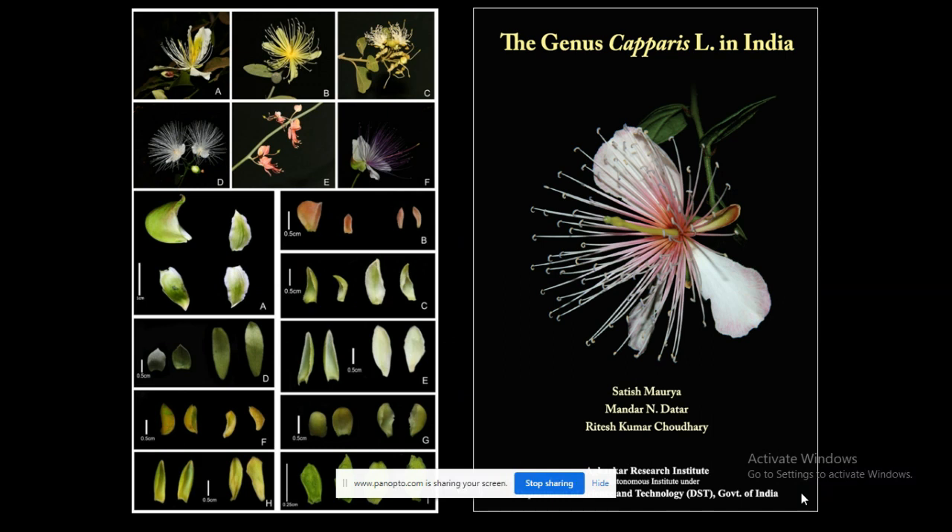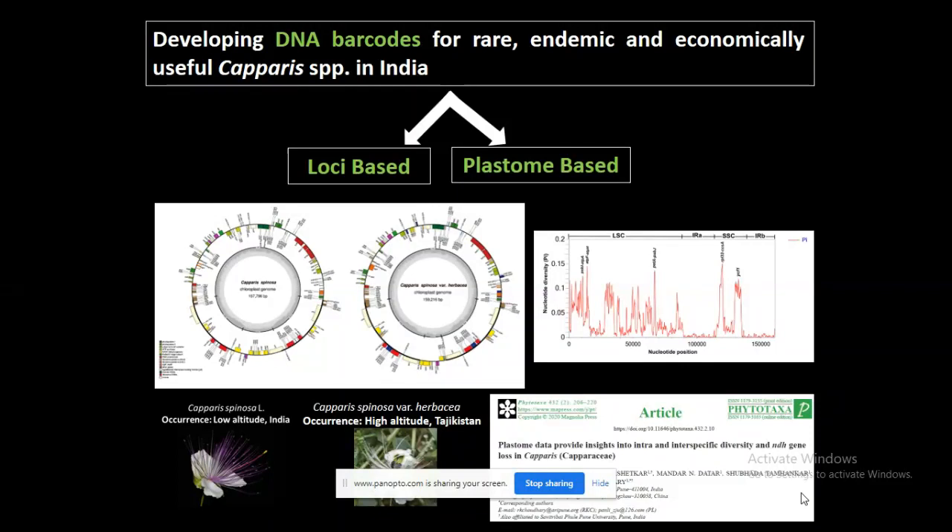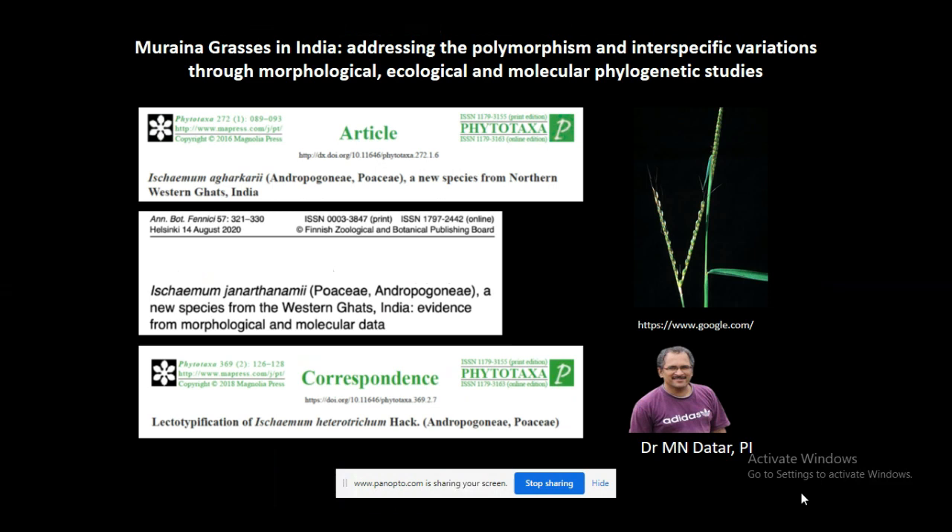So we collected samples from all over the country. During this period, we could also publish a book on the genus called 'The Genus Capparis in India.' We are also trying to understand the biogeography of the genus using molecular and fossil data, and we are developing DNA barcodes of rare, endemic, and economically useful Capparis species in India using both chloroplast genome and loci-based approaches, which use particular markers from both the nucleus and chloroplast organelle.